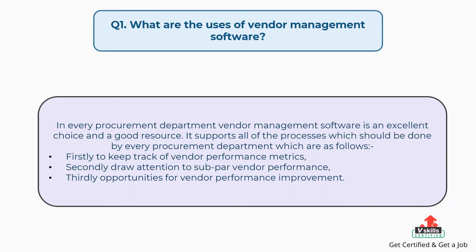The answer is: in every procurement department, vendor management software is an excellent choice and a good resource. It supports all of the processes which should be done by every procurement department, like: firstly, to keep track of vendor performance metrics; secondly, to draw attention to subpar vendor performance; thirdly, opportunities for vendor performance improvement.